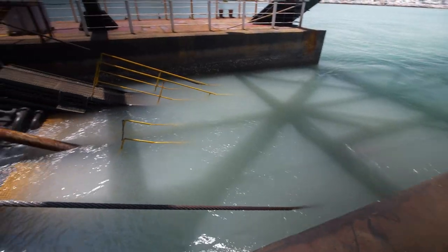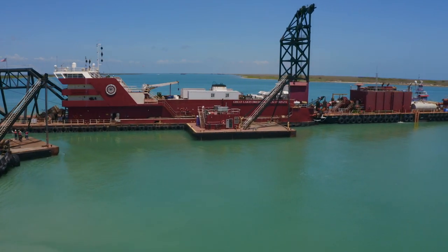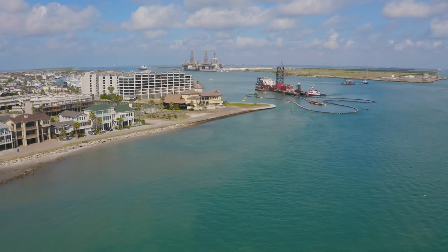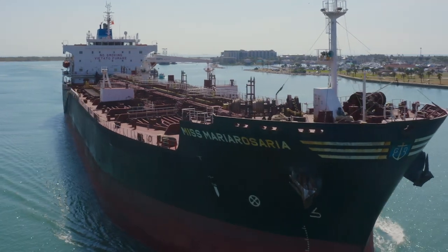The entire project, we estimate, should take four years. This particular component of the project will take about a year. We'd like to get started with the second contract before this contract finishes so we can keep this equipment here and make sure we end up with the most improved ship channel on the entire U.S. Gulf.